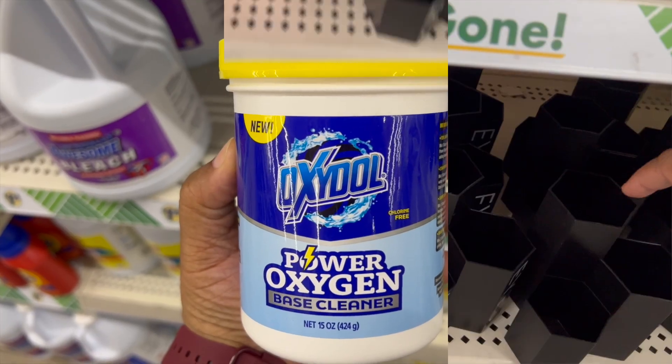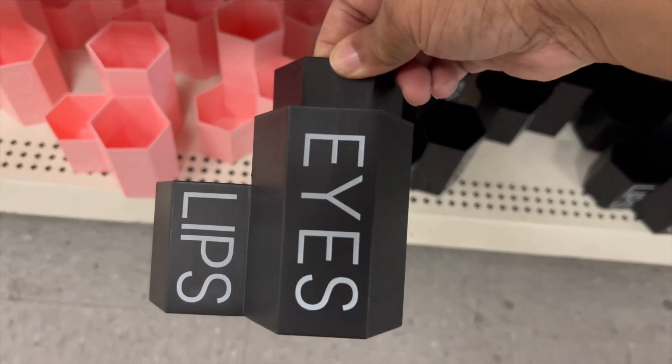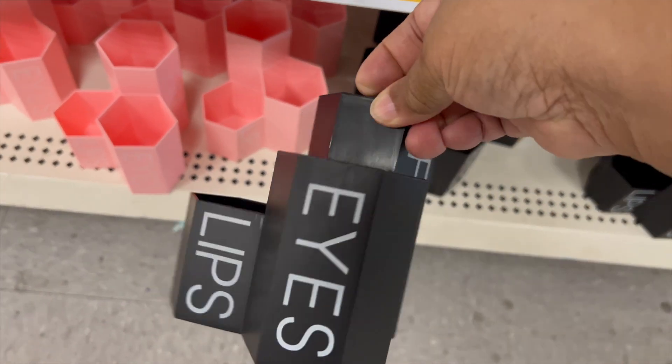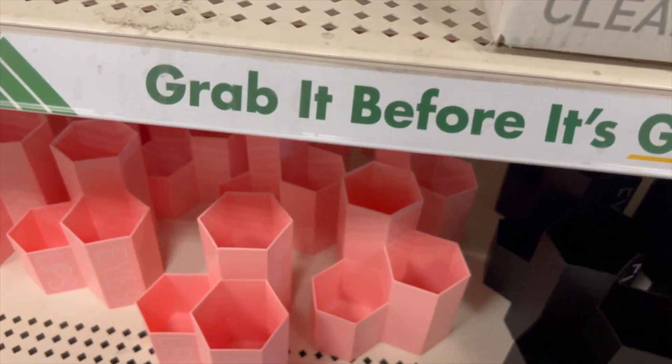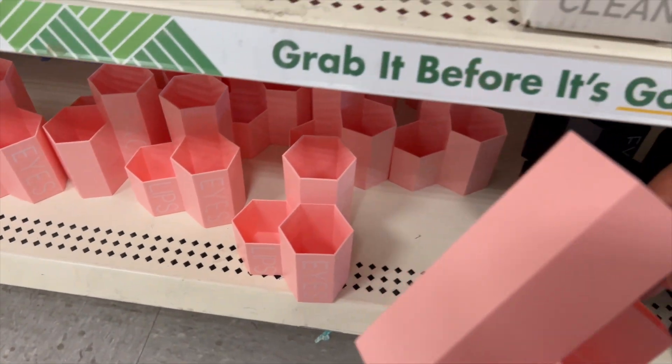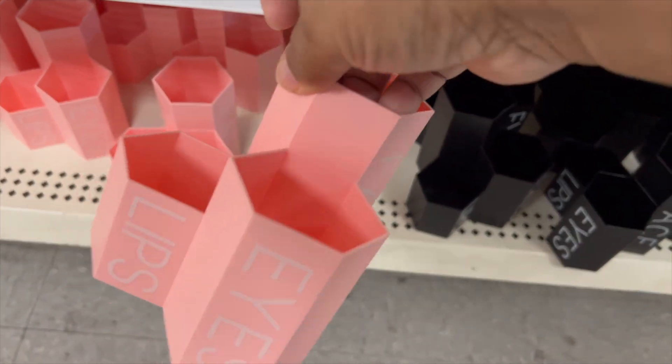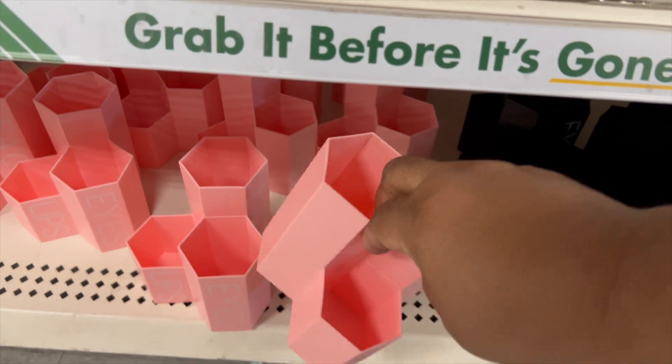I've seen these before — I think maybe last year. These are lips, eyes, and face organizers. You can put your lipstick, makeup brushes, or whatever you want in them. They had a black one and a pink one to choose from, and if you don't want those colors, you can always spray paint them.